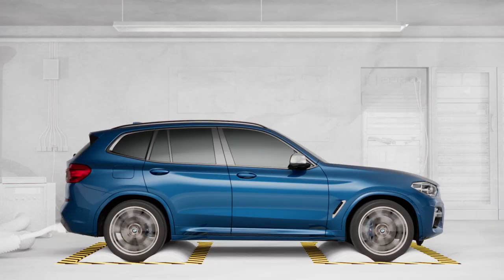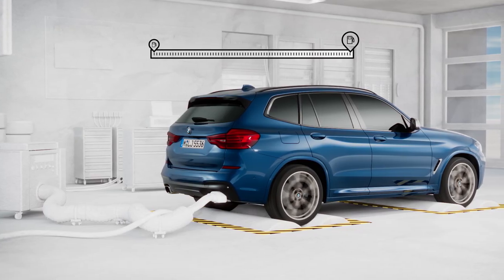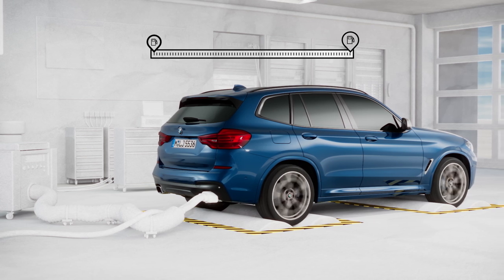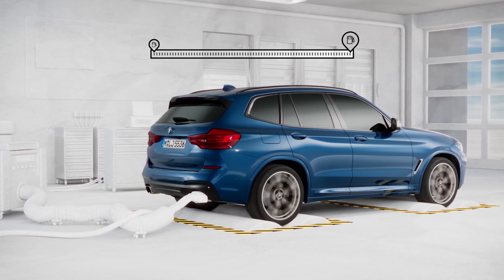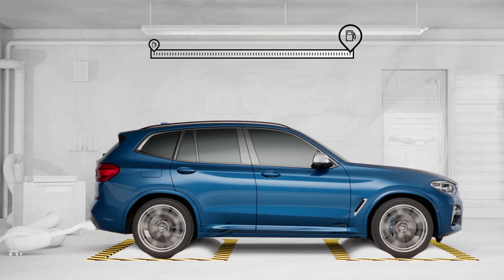For greater transparency, two consumption values are determined for each vehicle: the lowest and highest to be expected. The lowest value is based on the vehicle equipment with the lowest weight, the best aerodynamics and the best rolling resistance. The converse applies to the highest value.